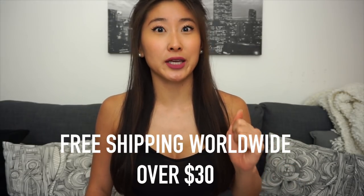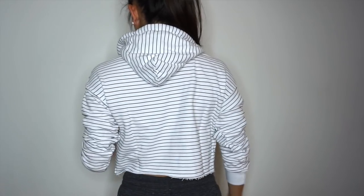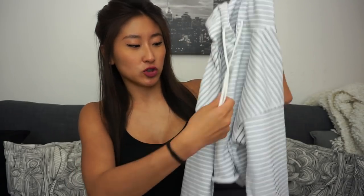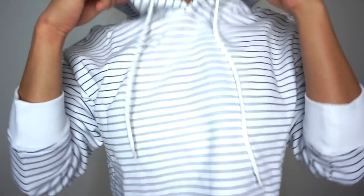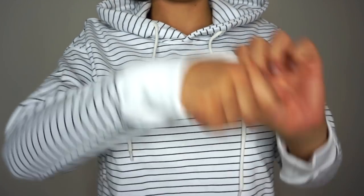My favorite item out of all of them is this cropped black and white striped hoodie. I absolutely love this — it is so cute. The design has little drawstrings at the top and at the bottom you have this cut-off detailing. It has a very nice loose, baggy look and it's super nice to wear over your sports bra or tank top when you're heading to the gym, and then I just take it off if I'm getting really hot.